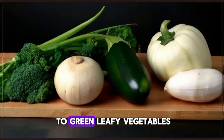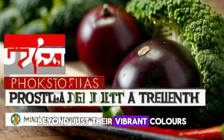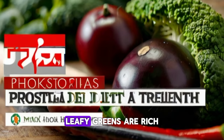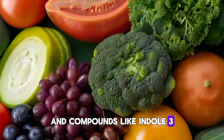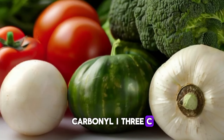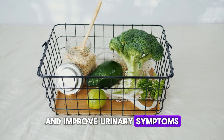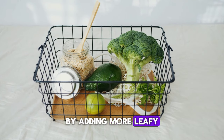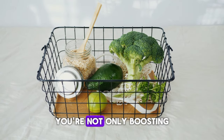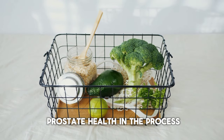4. When it comes to green leafy vegetables, the benefits extend far beyond just their vibrant colors. Leafy greens are rich in antioxidants and compounds like indole-3-carbinol, I3C, which have been shown to inhibit prostate enlargement and improve urinary symptoms associated with BPH. By adding more leafy greens to your meals, you're not only boosting your overall health but also supporting your prostate health in the process.